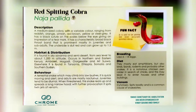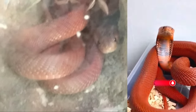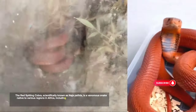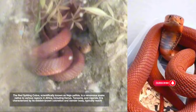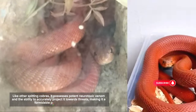Number 9: the Red Spitting Cobra, notorious for its fiery temperament and ability to blind its foes with precision strikes of venom. Scientifically known as Naja pallida, it is native to various regions in Africa, including Kenya, Tanzania, and Uganda. Characterized by its reddish-brown coloration and slender body, typically reaching lengths of 1 to 1.5 meters, it possesses potent neurotoxic venom and the ability to accurately project it towards threats, making it a formidable predator and defender.